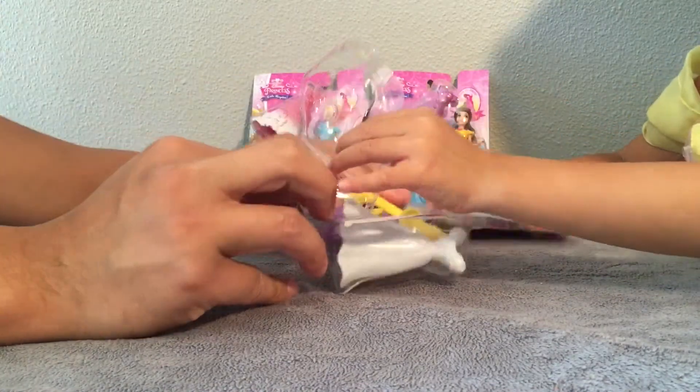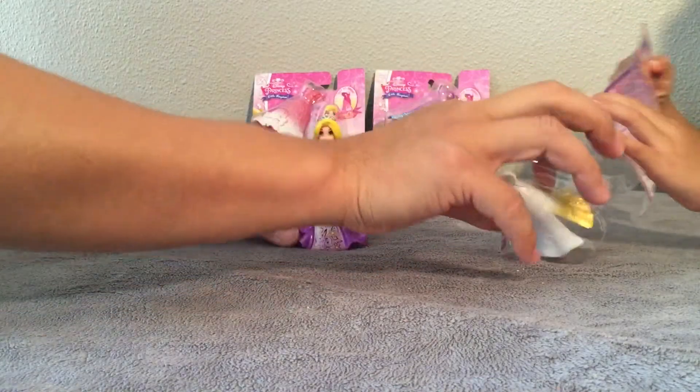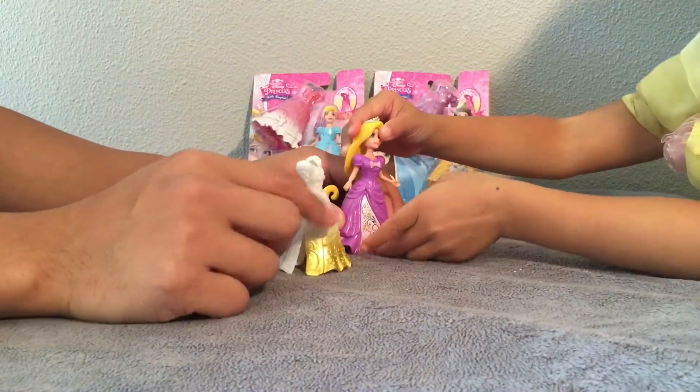Oh man, these are like the coolest dolls. Look at this! What color is her dress here? Purple. What color is this dress? Gold. White and gold.